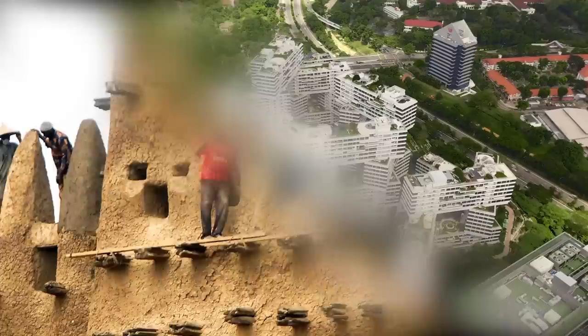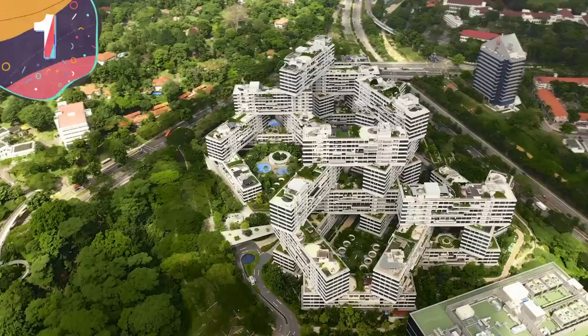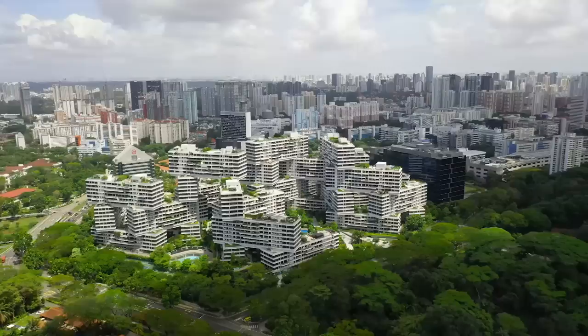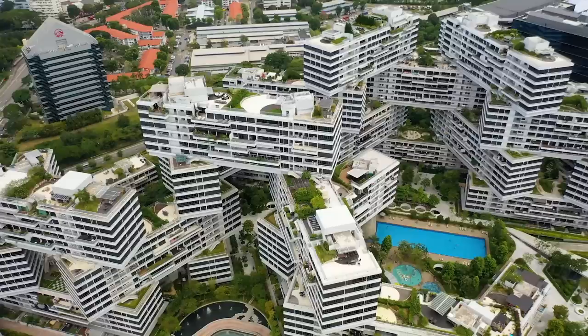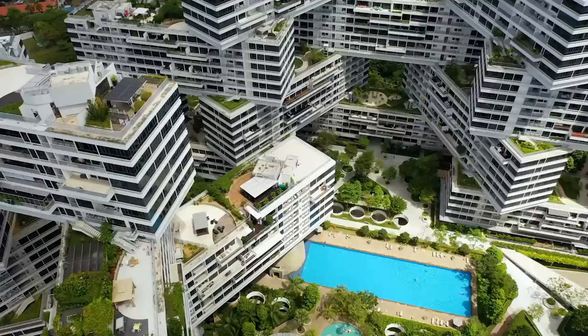Number 1: The Interlace, Singapore. The future design and development of communities is a hotly debated topic in architectural circles, and the Interlace in Singapore could well be a sign of the direction things will go in coming years. Designed by the Dutch firm OMA and completed in 2013, it's a radical departure from the traditional high-rise buildings that dominate Singapore's skyline, and instead consists of 31 interconnected blocks that form a series of hexagonal courtyards, creating a sense of community and connection among residents. The blocks are arranged in a stepped, jagged pattern that creates a visually stunning effect, and the exteriors are covered in greenery, giving the development a lush and organic feel.